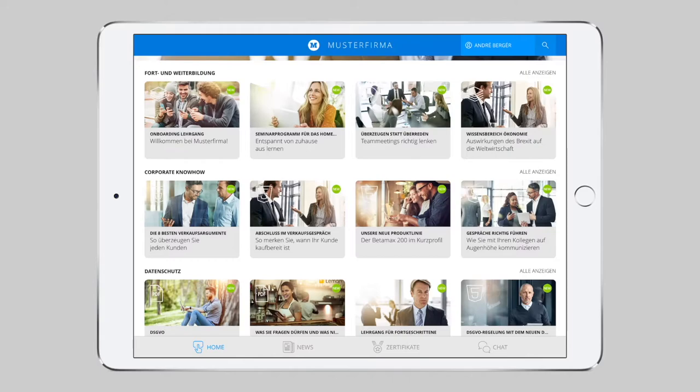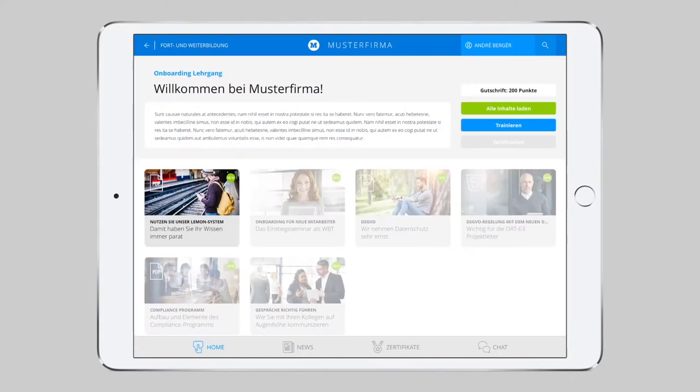You can combine different contents in folders. In these folders, you can prescribe educational learning paths and give points or time units as incentives, or offer knowledge training. This way, your employees can easily check their progress and complete courses independently.